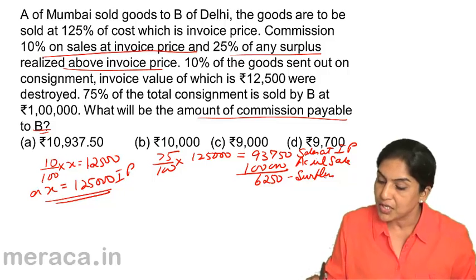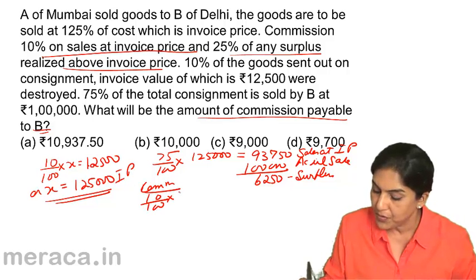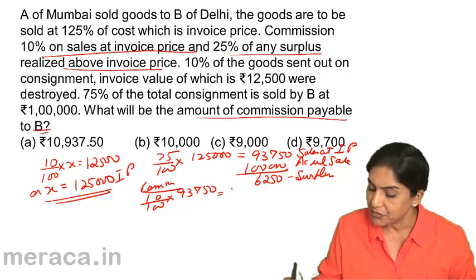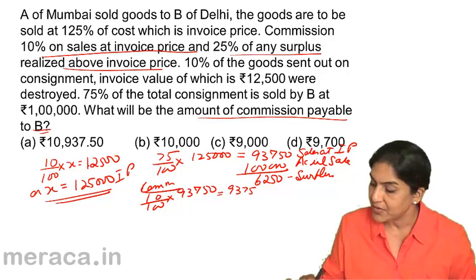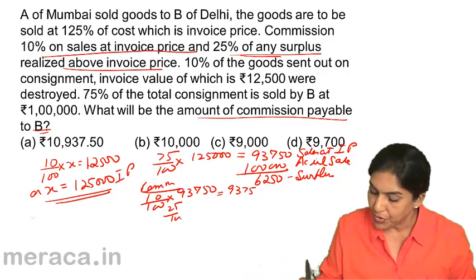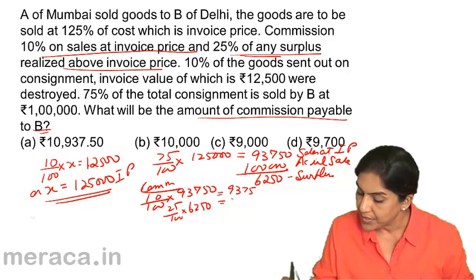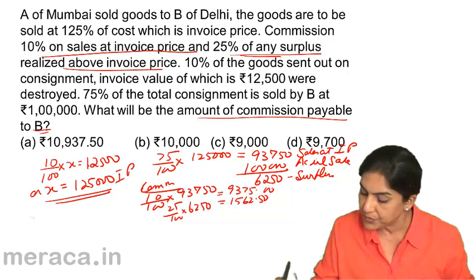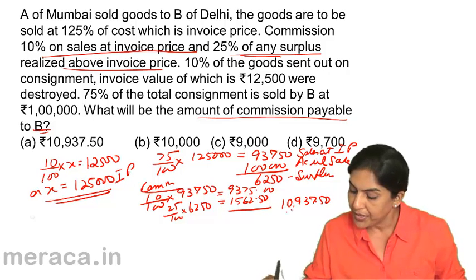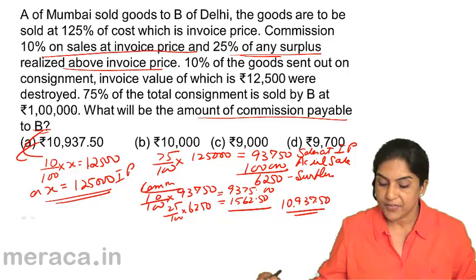So what is the commission? Commission is 10% of sales at invoice price, that is 10% of 93,750, which equals 9,375. And we have 25% of the surplus, therefore 25% of 6,250, which is one-fourth of 6,250, giving us 1,562.50. Therefore, the correct answer should be A: 10,937.50.